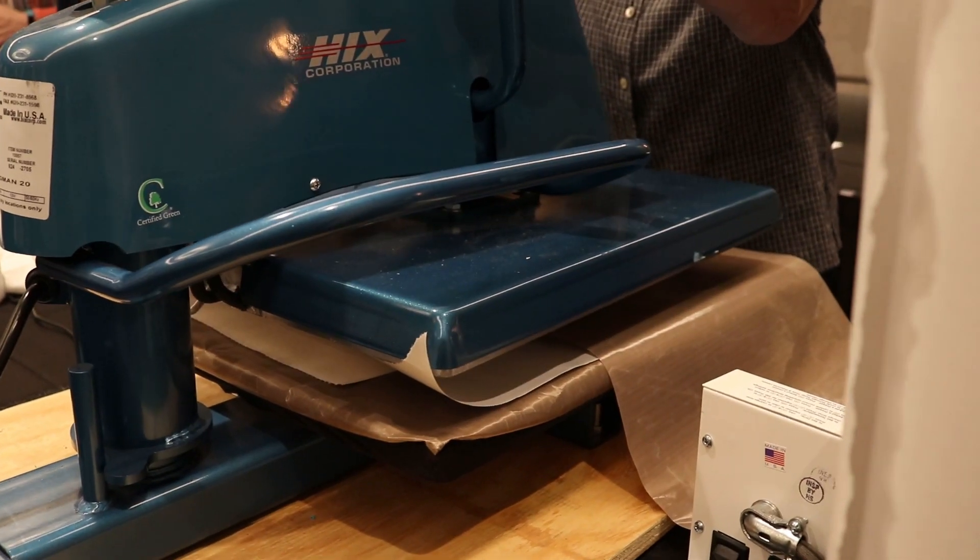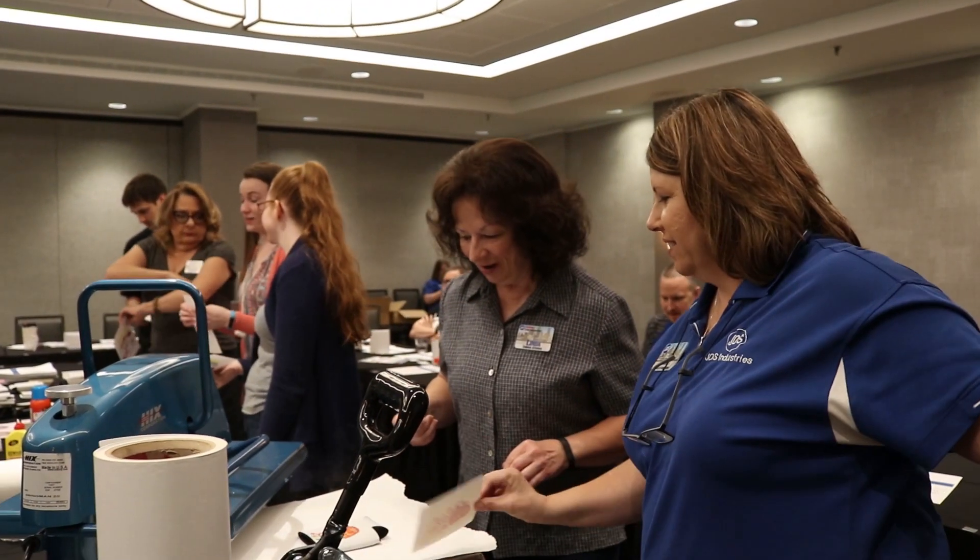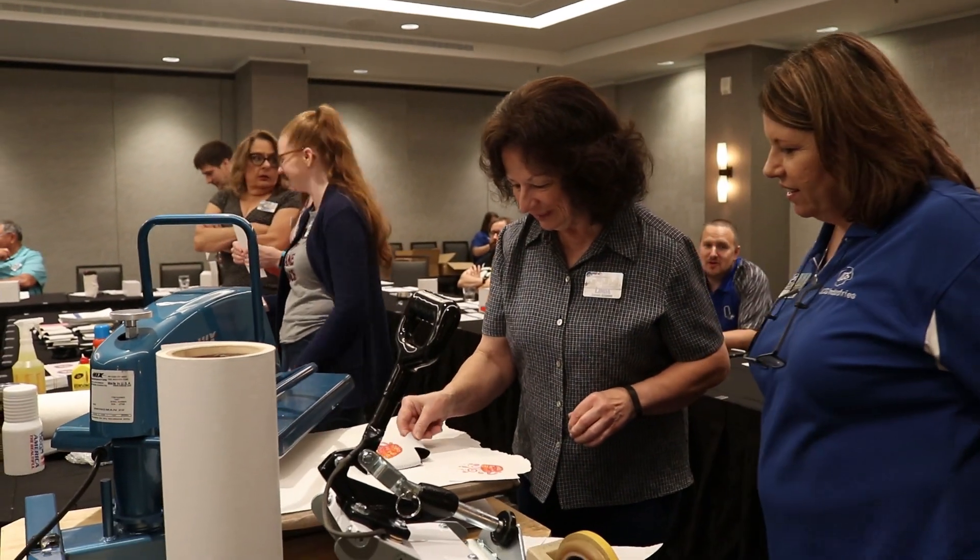My name is JT Nelson. I'm a sublimation specialist with JDS Industries. JDS Industries is a wholesale distributor of engraveables, sublimation supplies, sign making equipment, and sign making supplies.